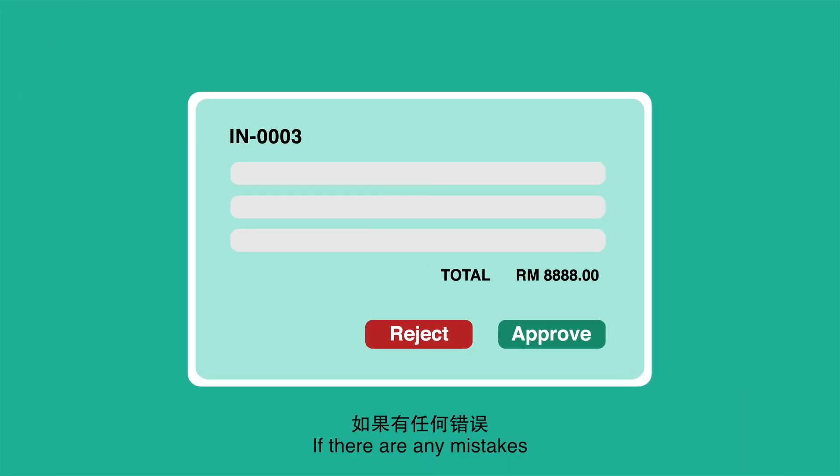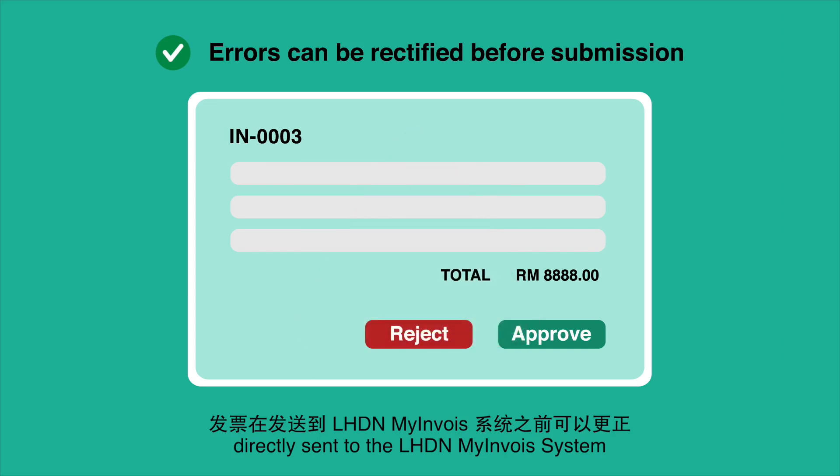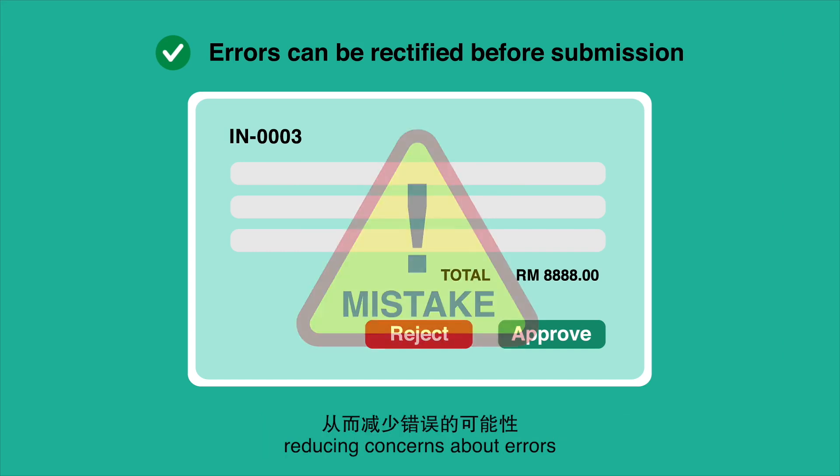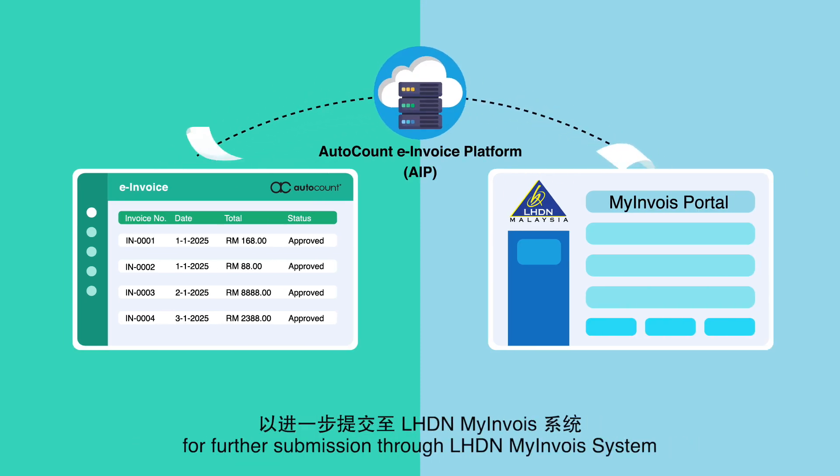If there are any mistakes, the invoices can be rectified before being directly sent to the LHDN and MyInvoice system, reducing concerns about errors. Once approved, the invoices will be sent to the AutoCount e-Invoice Platform for further submission through LHDN and the MyInvoice system.